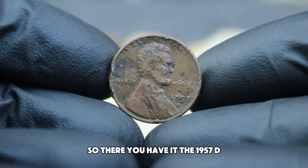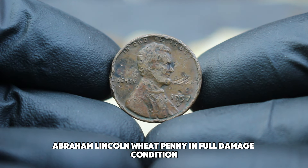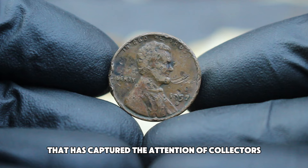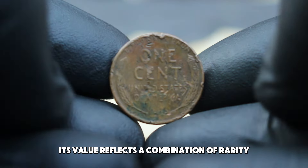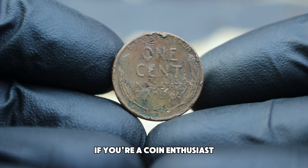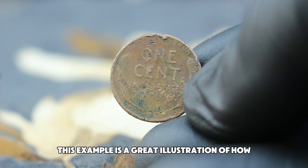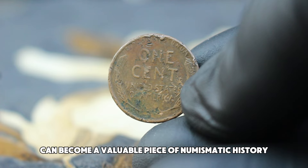The 1957 D Abraham Lincoln wheat penny in full damage condition is a rare and intriguing coin that has captured the attention of collectors and investors alike. Its value reflects a combination of rarity, historical significance, and the unique character imparted by its damage. If you're a coin enthusiast or just curious about the world of rare coins, this example is a great illustration of how even a damaged coin can become a valuable piece of numismatic history.